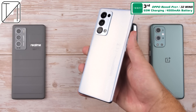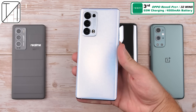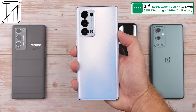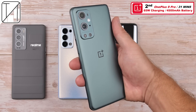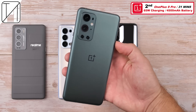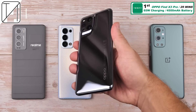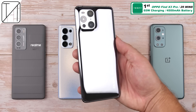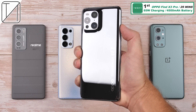In third place, the Oppo Reno6 Pro Plus — same battery, same 65-watt charging — does it in 32 minutes. In second place, the OnePlus 9 Pro — again same battery and same charging — at 31 minutes, a minute quicker than the Reno6 Pro Plus. And first place goes to the Oppo Find X3 Pro with 29 minutes, clearing the 30-minute barrier with the same 4,500 milliamp battery and same 65-watt charging.